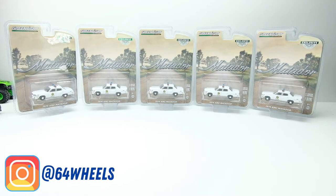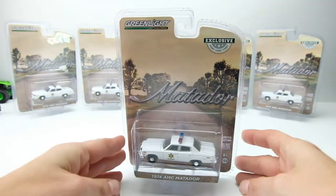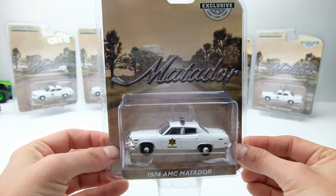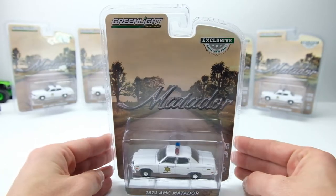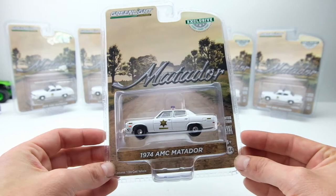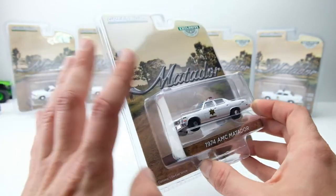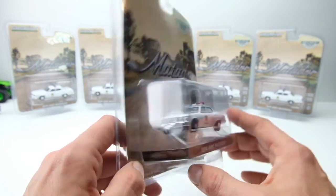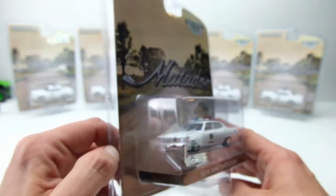What is up everyone? It's Sam from 64 Wheels back with more Dukes of Hazard cars, and today we have the awesome 1974 AMC Matador Hazard County police car from Greenlight. This is a hobby exclusive, and to be honest I never thought we were going to get this casting ever — even as a Hazard County police car — I didn't think this was ever going to be made. It's not a super popular car.